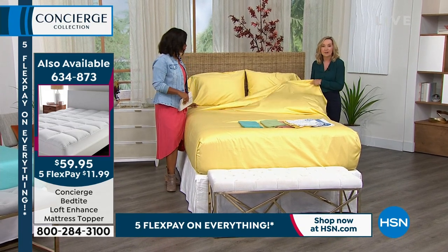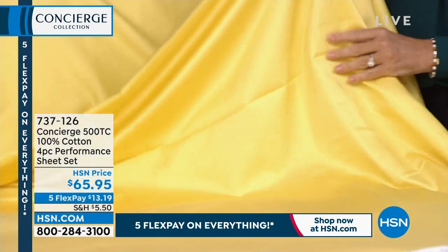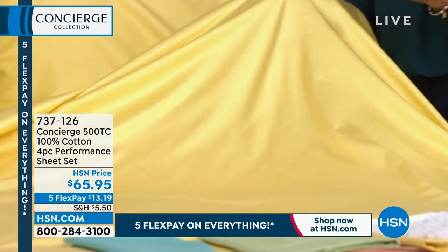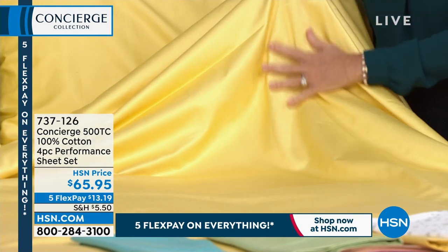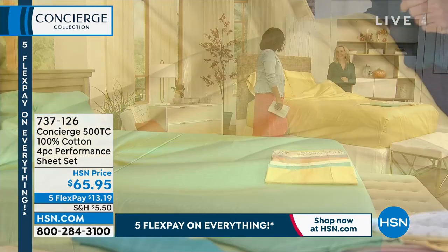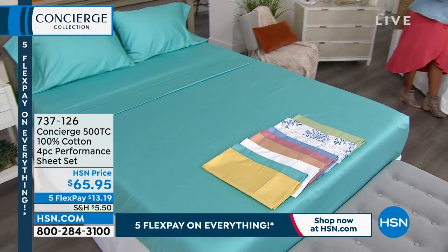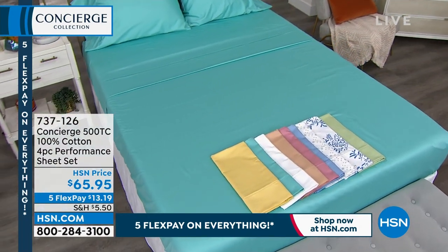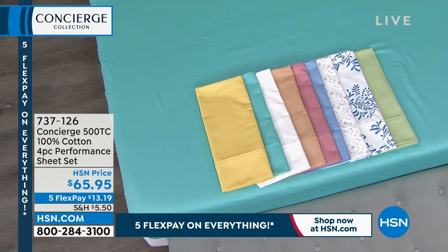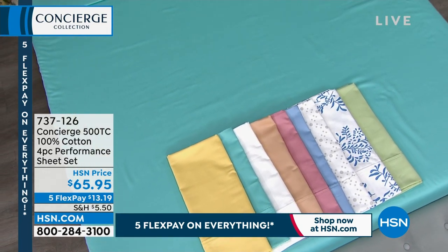If you look at this fabric and wonder why it looks so good — it has a sateen finish, so you've got more of the cotton on the surface. It's calendared and mercerized, put through a series of heated rollers — kind of like when you flat iron your hair and smooth everything out. You get that sheen and glossiness, so it looks and feels expensive. All you're doing is choosing which color you want.